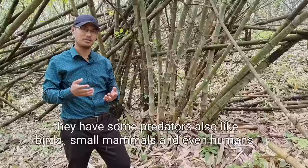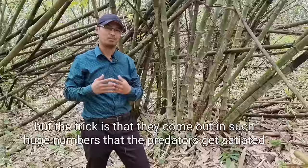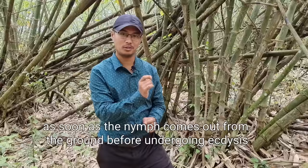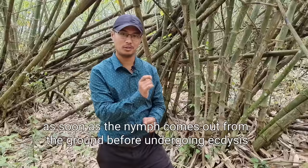They have predators like birds, small mammals, and even humans. They are very tasty! But the trick is that they come out in such huge numbers that the predators get satiated. What happens is that as soon as the nymph comes out from the ground, before undergoing ecdysis, we catch it and then cook it.